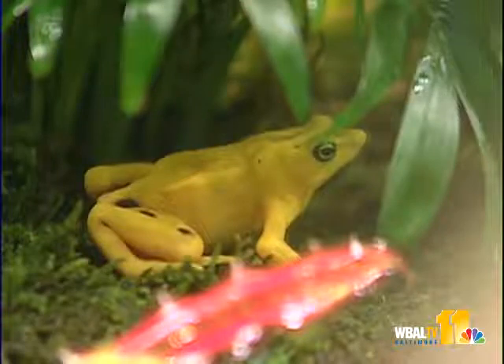Curators described them as an icon in Panama — they're kind of like our bald eagle here in the United States, except they're a frog. Anywhere you go in Panama, the Panamanian Golden Frog is there in statues or little trinkets. It's on their lottery ticket.